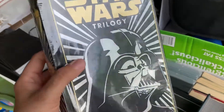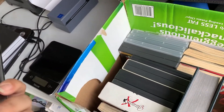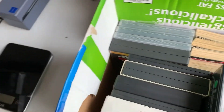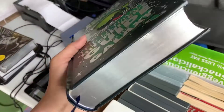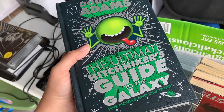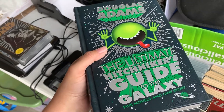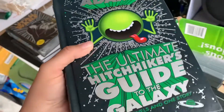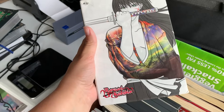We also got this sealed leather-bound Barnes & Noble Star Wars trilogy — also a dollar. We currently have that listed for $30. We also have this leather-bound Ultimate Hitchhiker's Guide to the Galaxy, listed for $25. I actually got an offer on it in about 10 hours, so that's going out today — that's why we're doing this haul right now.